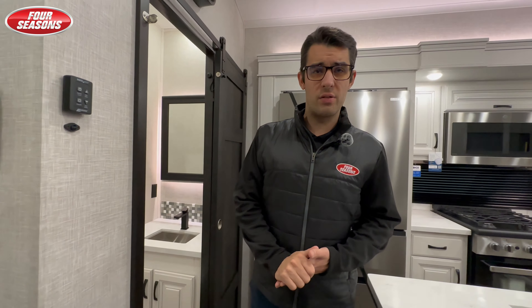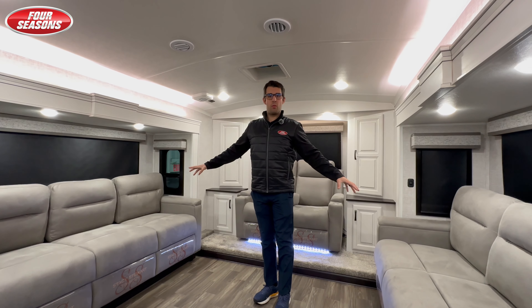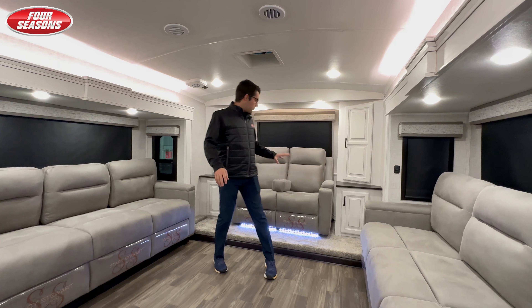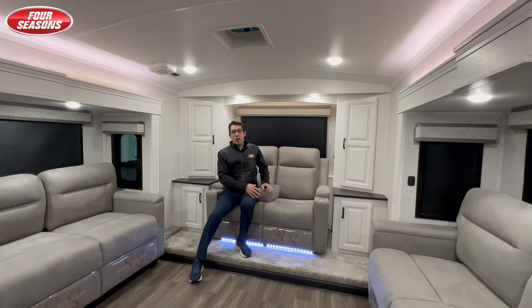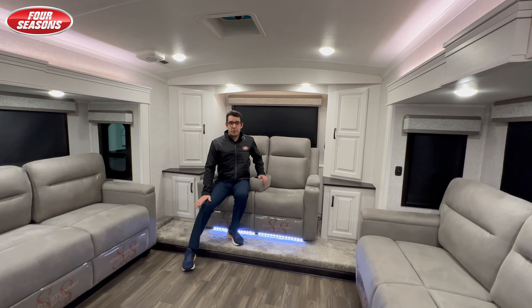As we come to the main attraction of this fifth wheel — the front living — one thing that jumps out right away is the two opposing beds. These are larger than what you'll typically see, three cushions wide. Traditionally that means these are queens, so you'll have two queen-height beds on each side. With your theater seats — one thing that stands out in this particular front living — these are power recline, heat, and massage. They offer all the features a luxury fifth wheel should.